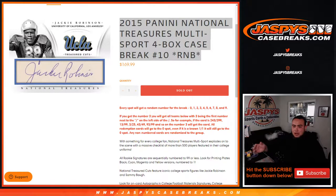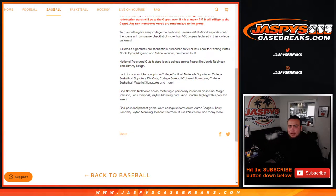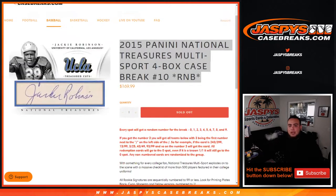This is a multi-sport break, guys. There's a lot of different names in here. You can chase players from the 2015 draft class from football, basketball, baseball, and a lot more.